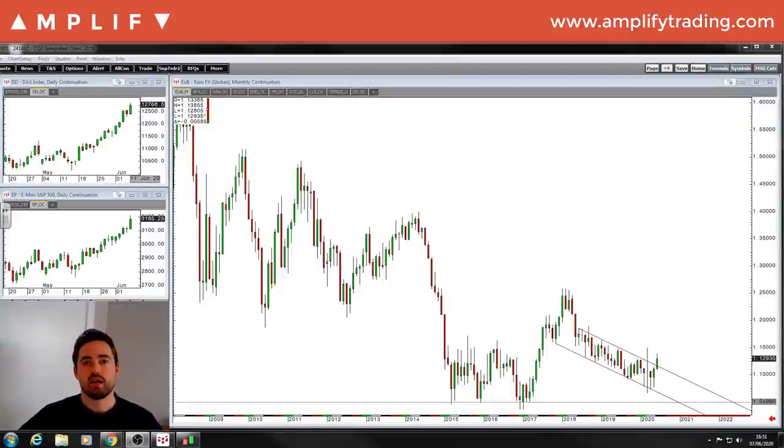Hi guys, welcome back to another weekly trade setups video. I hope you all had a great week and even better weekend. For those that have been peacefully protesting, like myself, this weekend, I just want you to know that everyone here at Amplify stands with you.